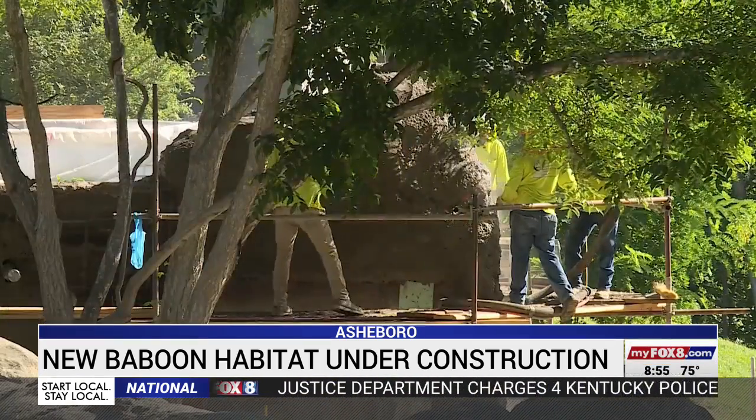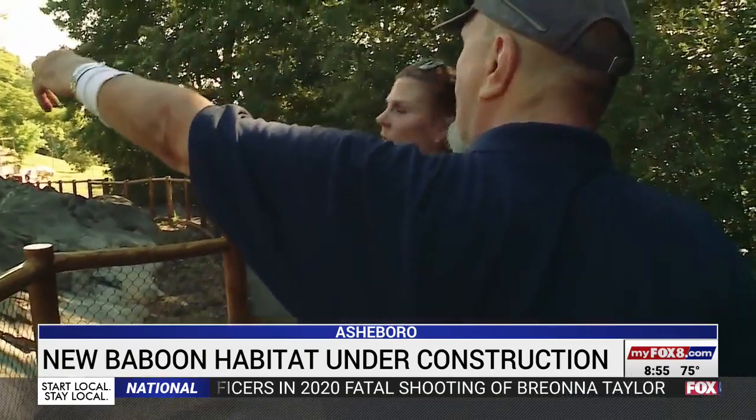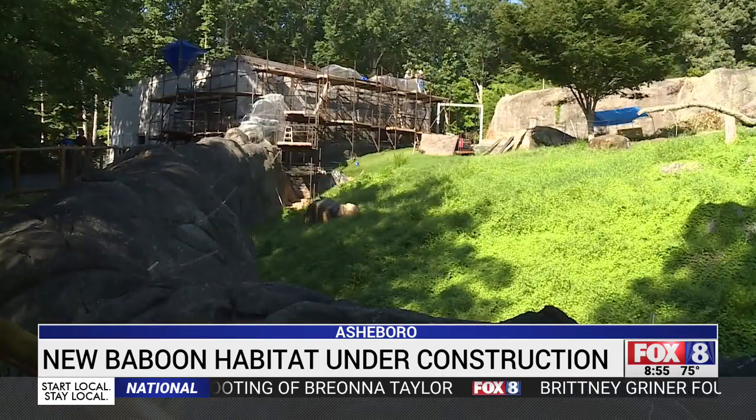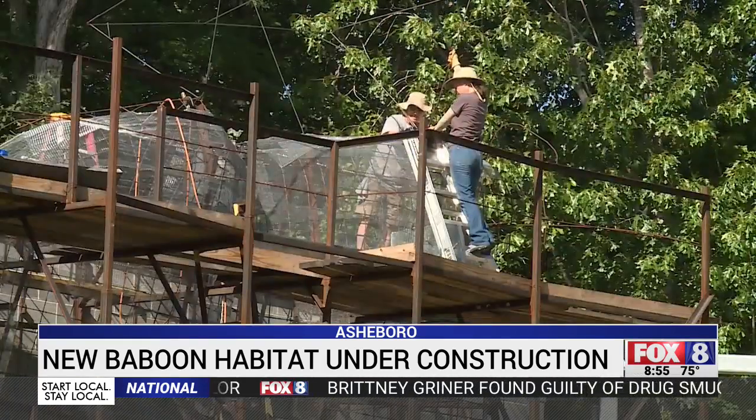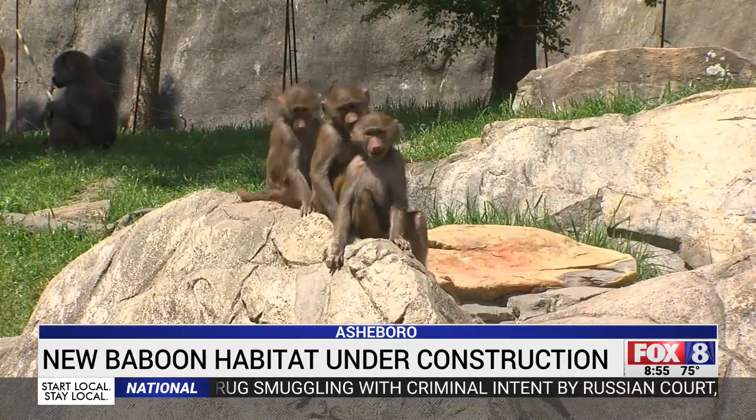Construction crews are currently building the baboons a new home. It's going to get surfacing all across the top. Once the structure's in place, Frank Valadez and members of the zoo's design department will make the space look and feel like it would for the animals in the wild.